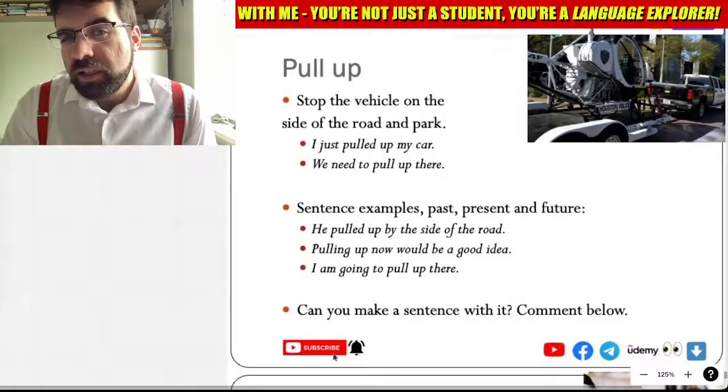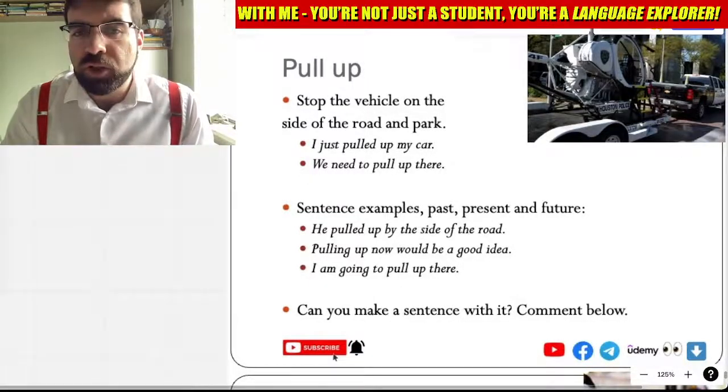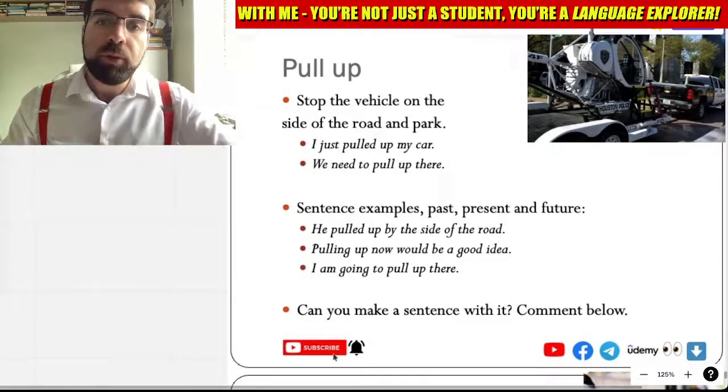Alright language explorers. So let's have a look at this Saturday's phrasal verb. Pull up. Pull up.